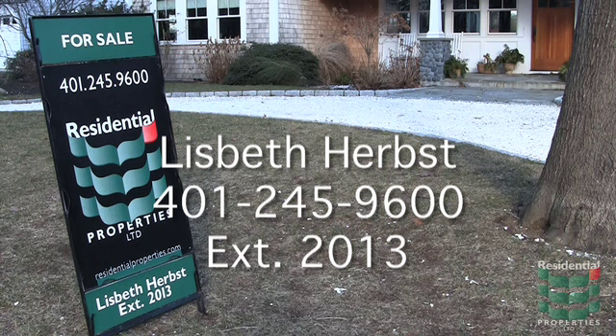For more information, contact Lisbeth Hurst at 401-245-9600, extension 2013.